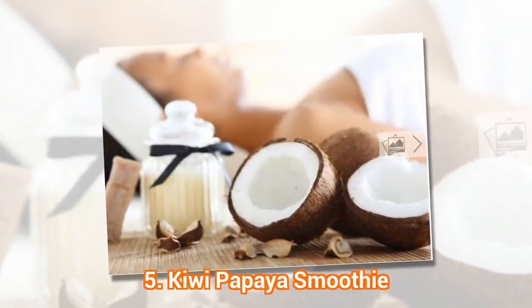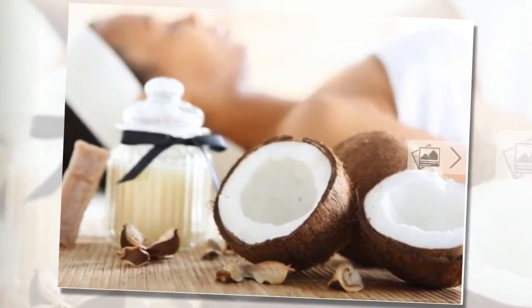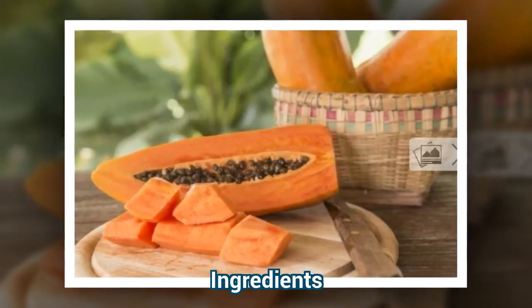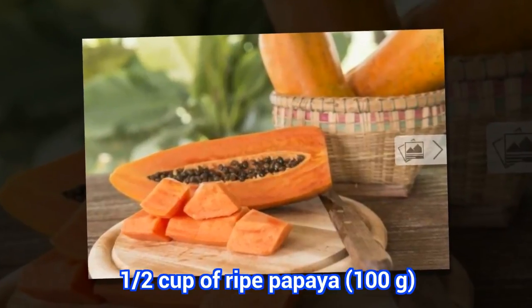5. Kiwi Papaya Smoothie. Ingredients: half a cup of ripe papaya (100 grams) and 1 medium-sized kiwi.